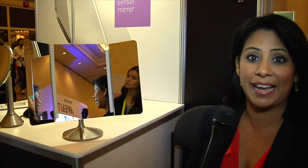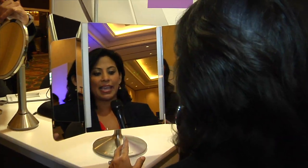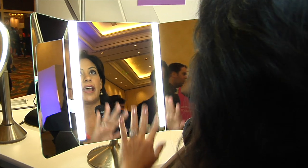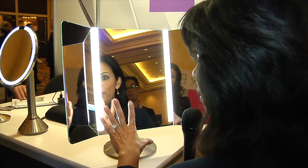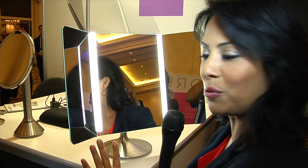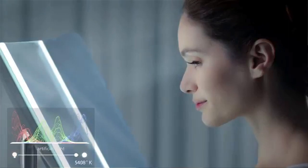Well, check this out. It's the latest mirror by Simple Human, and it hopes to solve that problem. It has a sensor — as I approach this new mirror, it's their wide-view sensor mirror, and as I approach it, the lights go on. It's a medical-grade mirror, and it's set to natural light.